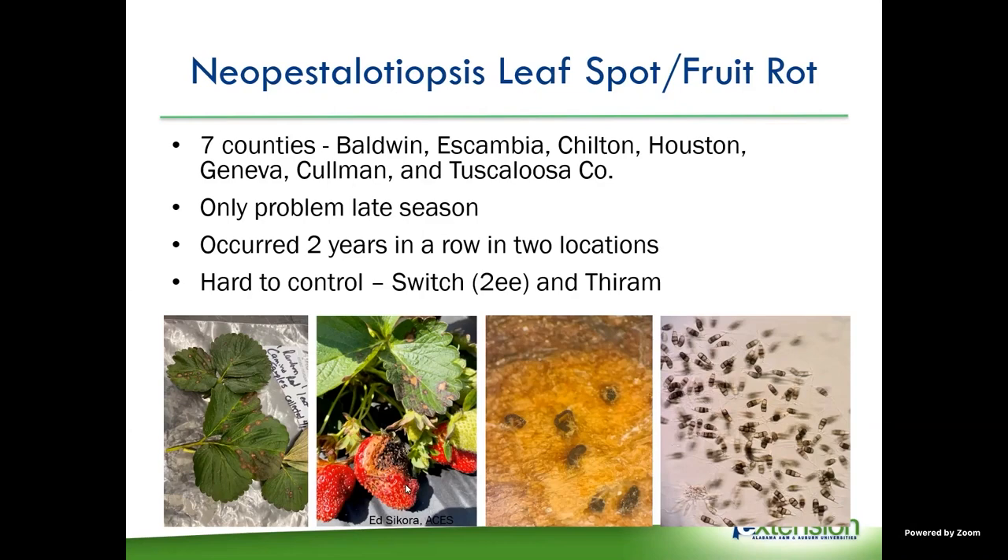We've also seen it causing fruit rot. The way you tell this disease — if you look at it with a hand lens, you can see these black spore tendrils that come up. It looks like little dots of pepper on the leaf spot, and these spore tendrils are filled with millions of spores. We did have two locations this year where we found it at the same location two years in a row, which is concerning — it could be establishing there.